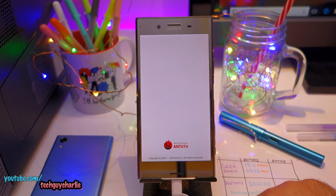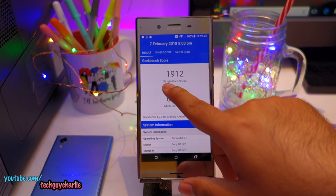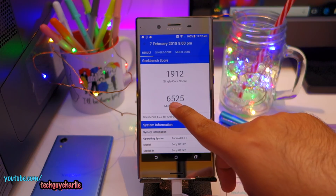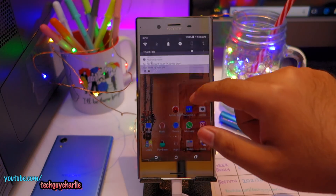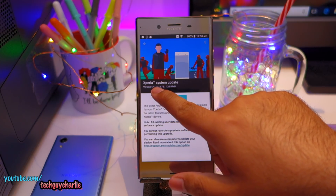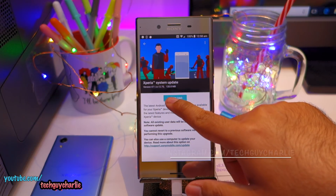For AnTuTu we get a score of about 202130, and for Geekbench we got a single-core score of 1912 and a multi-core score of 6525. I've written it down on paper so we can compare before and after. The build number is 47.1.8.12.75 and the update is about 120 MB.